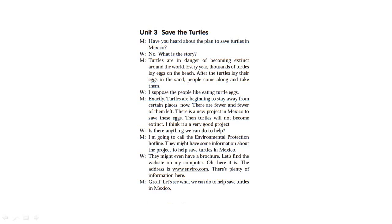There is a new project in Mexico to save turtles so that they will not become extinct. I think it's a very good project. Is there anything we can do to help? I'm going to call the Environmental Protection Hotline. They might have some information about the project to help save turtles in Mexico. They might even have a brochure. Let's find the website on my computer. The address is www.enviro.com. There's plenty of information here. Let's see what we can do to help save turtles in Mexico.